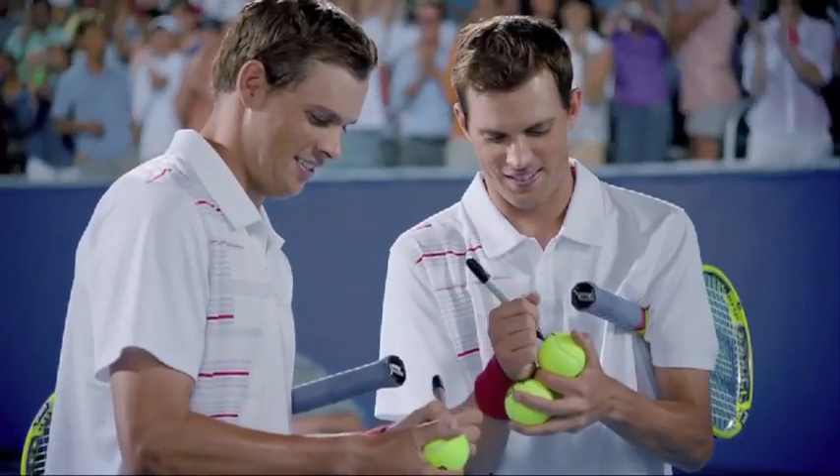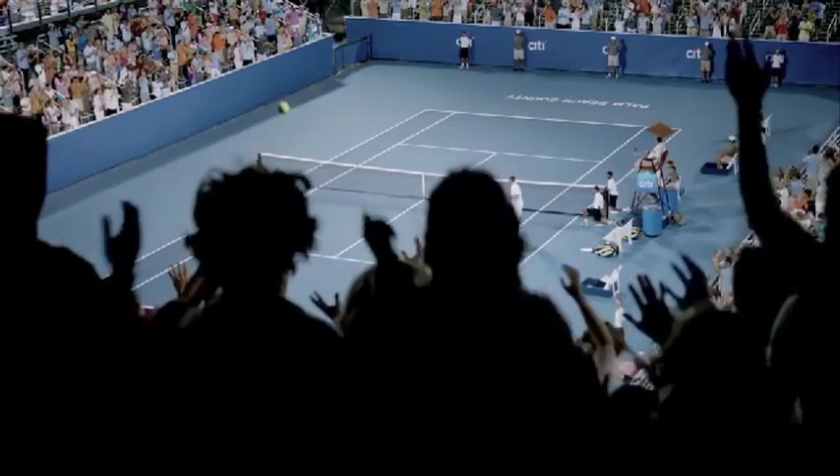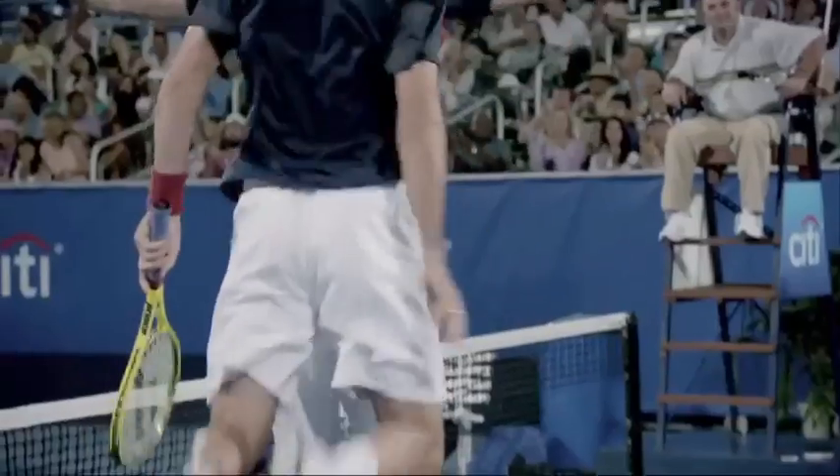Olympic tennis players Bob and Mike Bryan are always on the move, so they can't get to the bank to deposit a check. Instead, they use Citibank Mobile Check Deposit. It's easy.